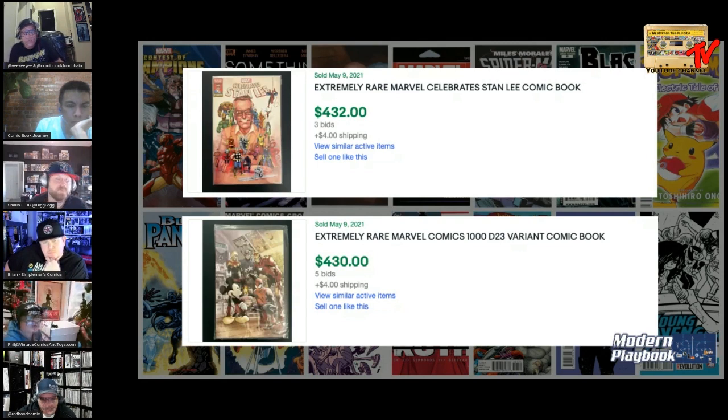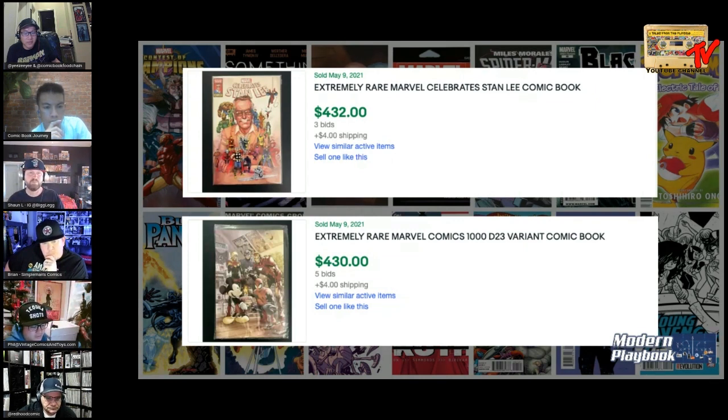What scares me about some of these Disney covers is that a lot of them have been available in the secondary market — that Scrooge one, the Del Otto one — it seems like more and more have been pumping out. I'd rather go for the scarcer one. I feel like the Stan Lee book is a lot more scarce, and maybe a little harder to get in higher grade from what I've heard from other dealers. I'd go with Stan the Man too.